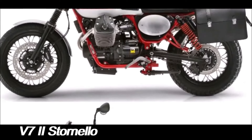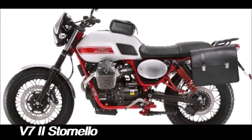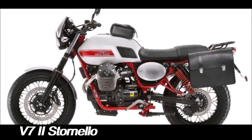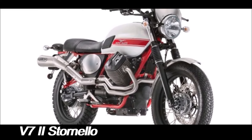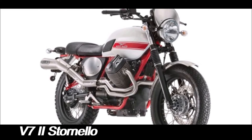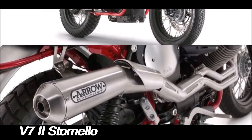Modell Guzzi is one of the oldest and most respected motorcycle manufacturers in the world, with a history dating back to 1921. The original Modell Guzzi Stornelo was produced between 1960 and 1974, and it became popular as a lightweight and versatile bike that could handle both on-road and off-road conditions.